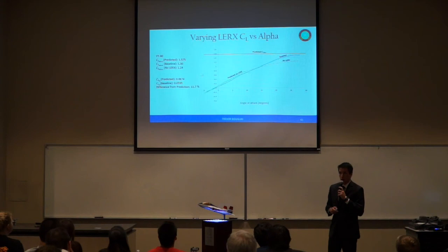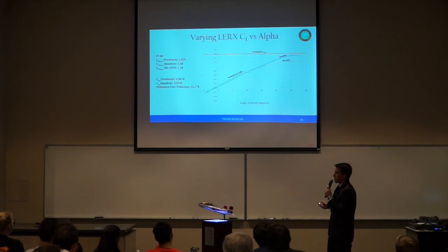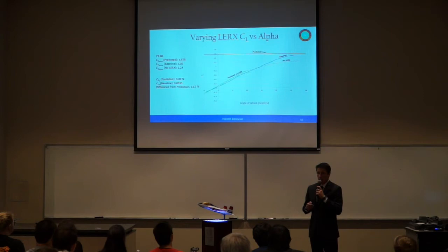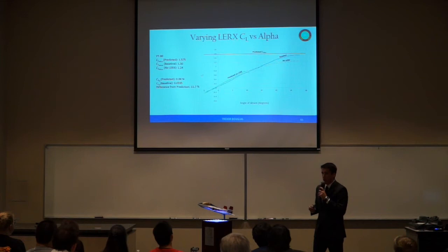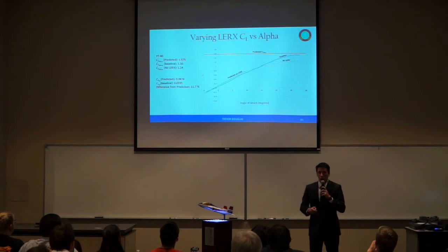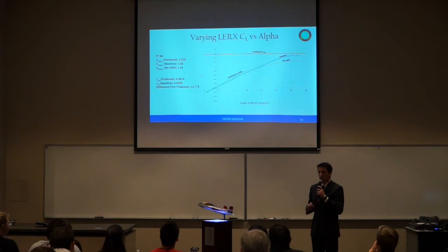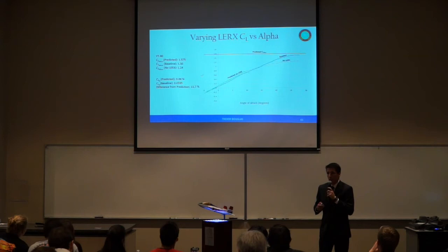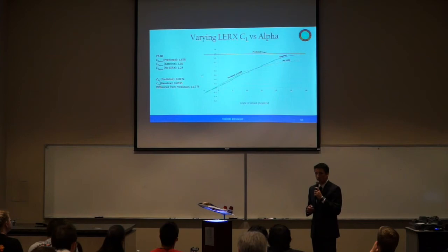Looking at our lift data from the strain gauge metal balance, our predicted CL max, baseline wind tunnel model, and no-leading-edge-root-extension configuration are compared against the predicted lift curve slope. This predicted lift curve slope does not account for fuselage effects or leading edge root extensions, and the CL alpha term is only 12% off from the baseline wind tunnel model. To meet our 8G instantaneous maneuver, we need a CL max of 1.575. Although we are at a 0.075 deficit, this is not an issue as it is common for fighter aircraft like the F-16 to deploy high lift devices during high-G maneuvers; we shall implement the same in our flight computer.